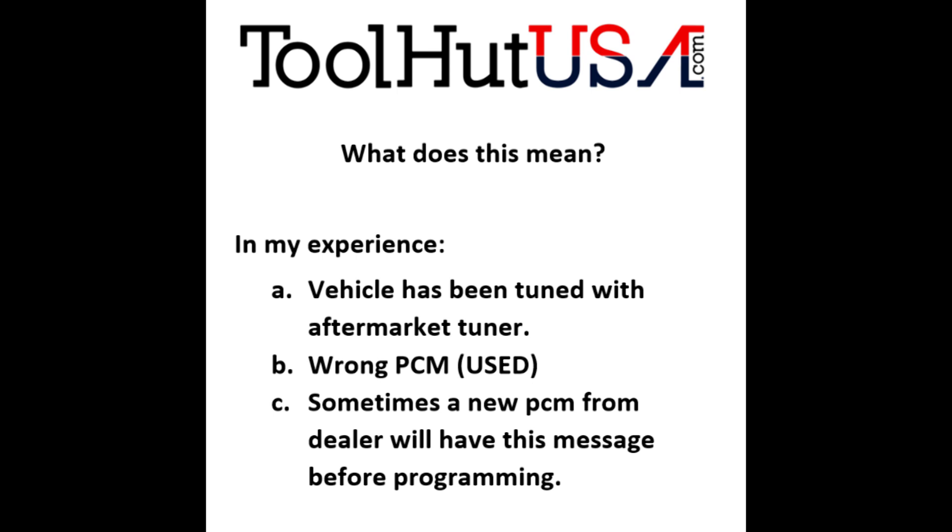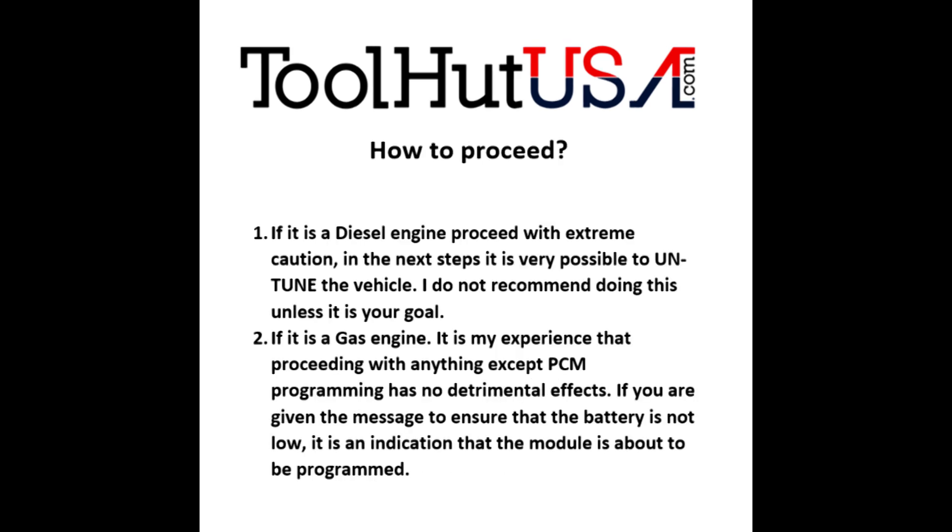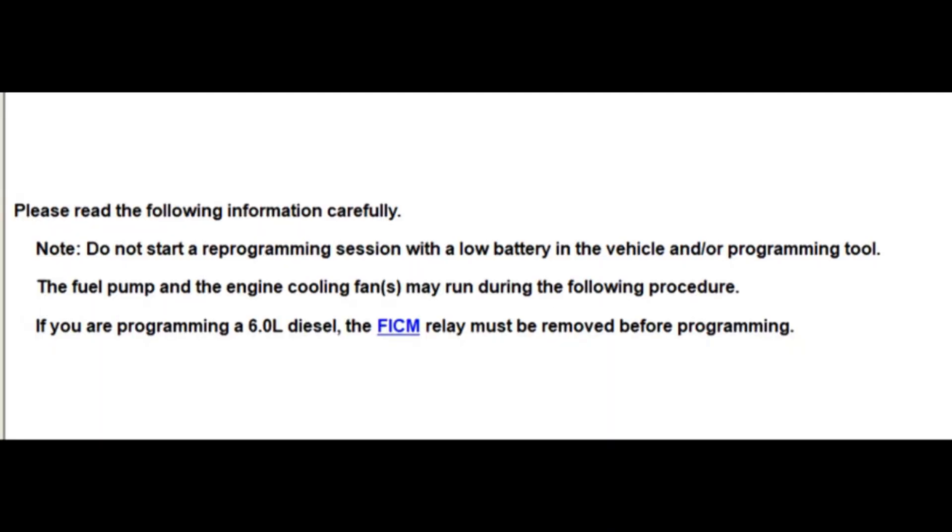So how do we proceed from here? My suggestion is strongly that you proceed with caution. If it's a diesel, you're going to get a message to ensure that the battery is not low, and then it's going to untune the truck. So unless that's what you want to do, I strongly suggest that you don't do that.